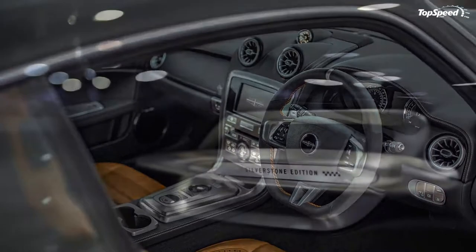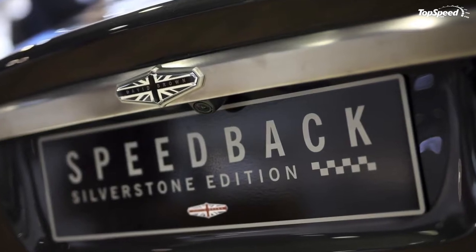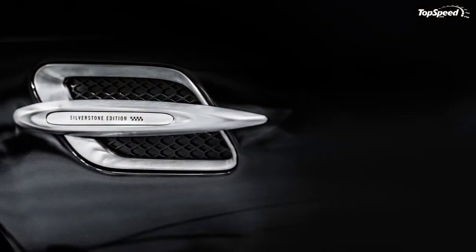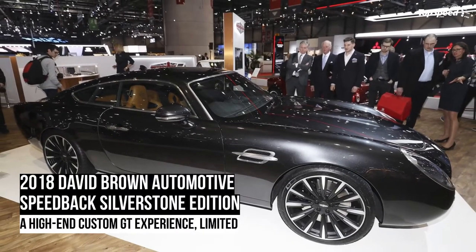Revealed recently at the 2018 Geneva International Motor Show, this Grand Tourer model seeks to provide well-heeled enthusiasts with exclusivity, performance, comfort, and old-school panache, all in a modern two-door coupe package.